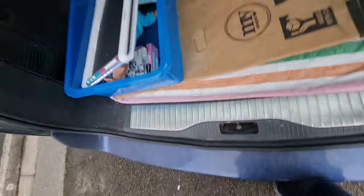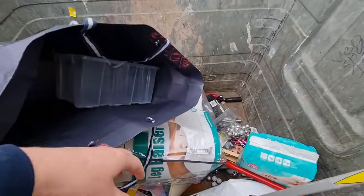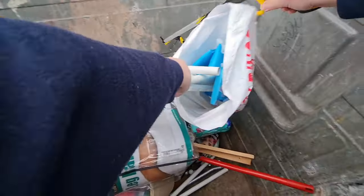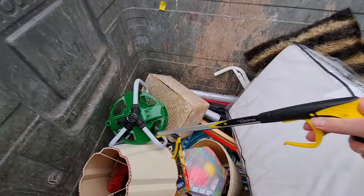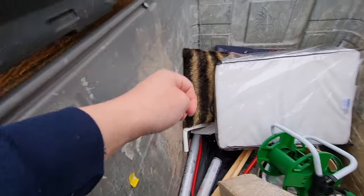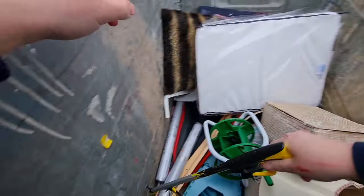Let's get my grabber out guys — essential dumpster diving tool. There's some sort of baby cot or something — I could take that for scrap if I wanted to. Let's move these bits out of the way. I'm trying to get this wallpaper.